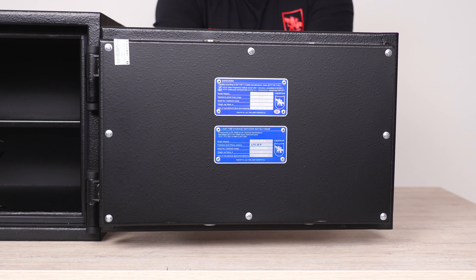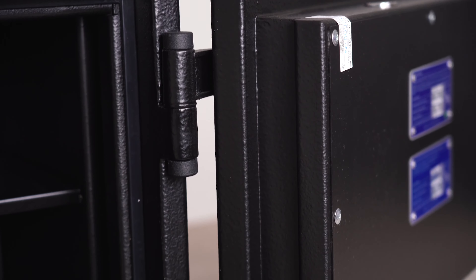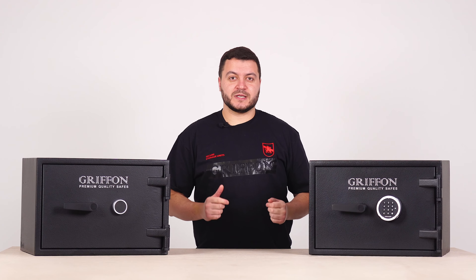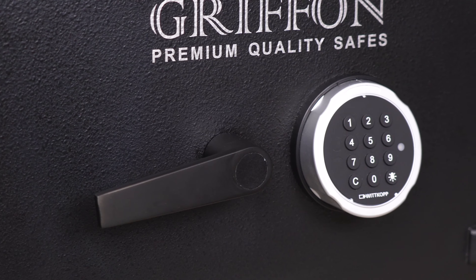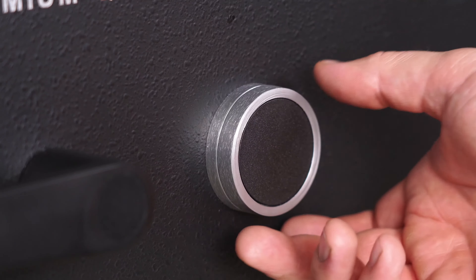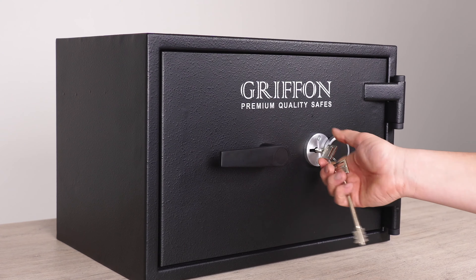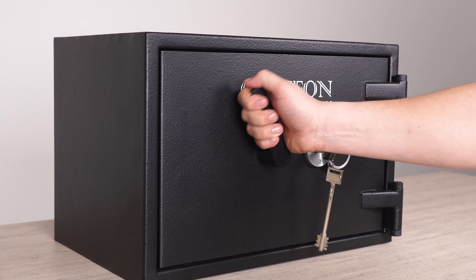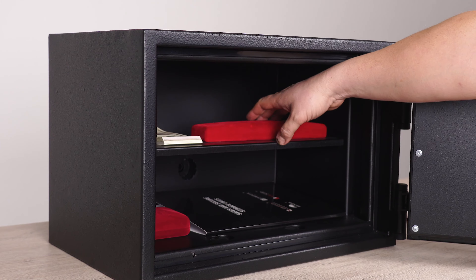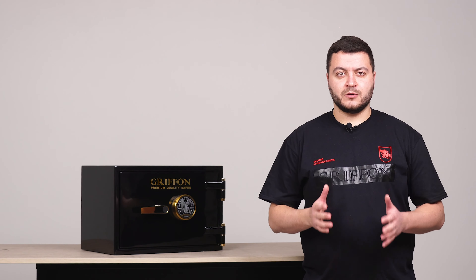The three-way locking system features six bolts 25 millimeters in diameter and anti-cuts on the hinges side. This model is available for purchase with a key or electronic combination lock from Carl Whitkop, Germany.